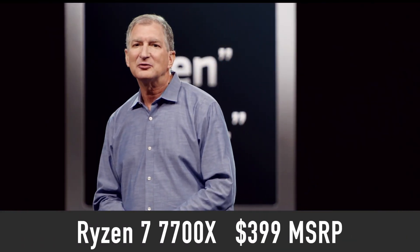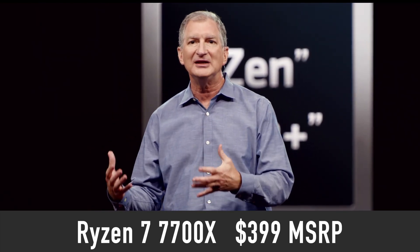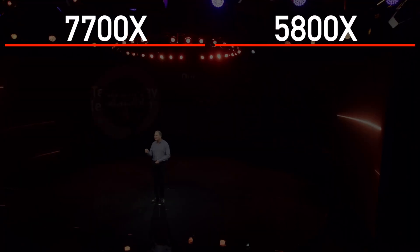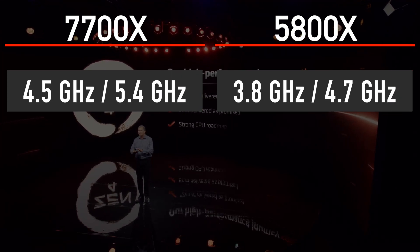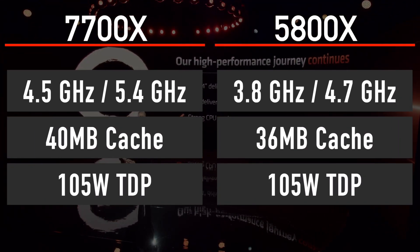Ryzen 7 7700X with a $399 price tag is replacing the Ryzen 7 5800X. It is an 8-core, 16-thread processor with 5.4GHz core boost, 40MB of cache, and 105W TDP.